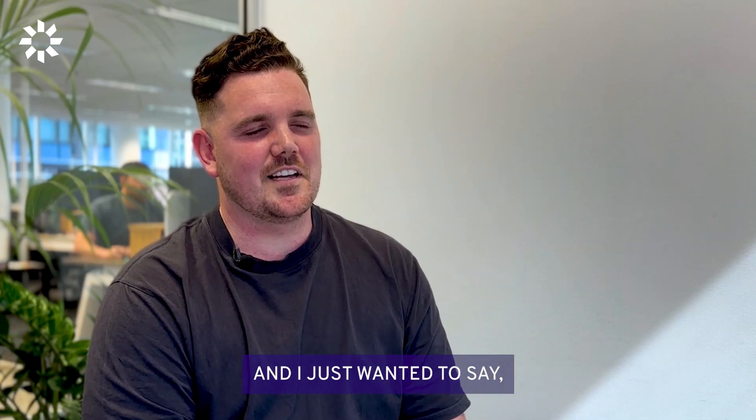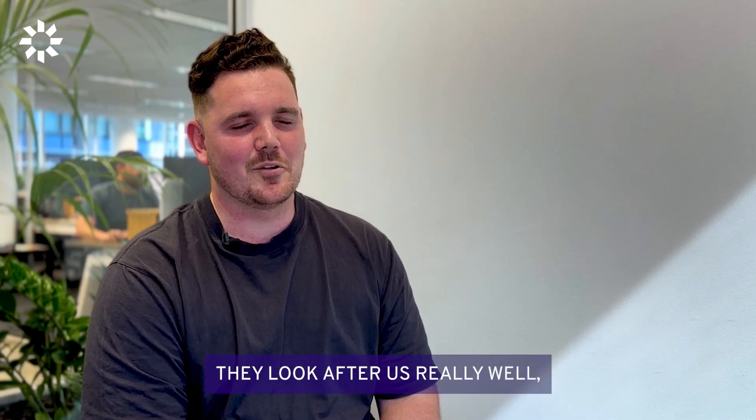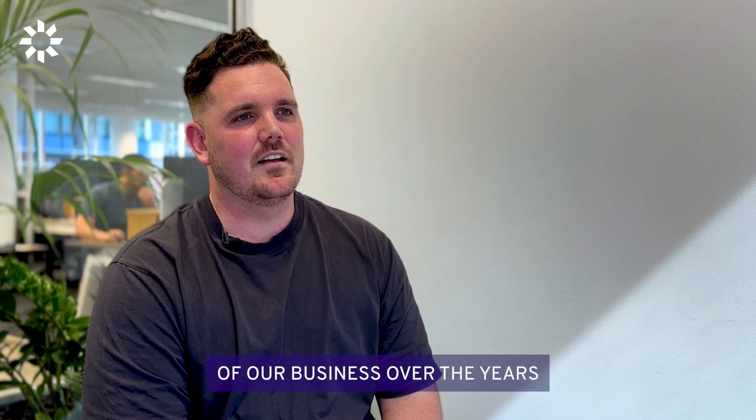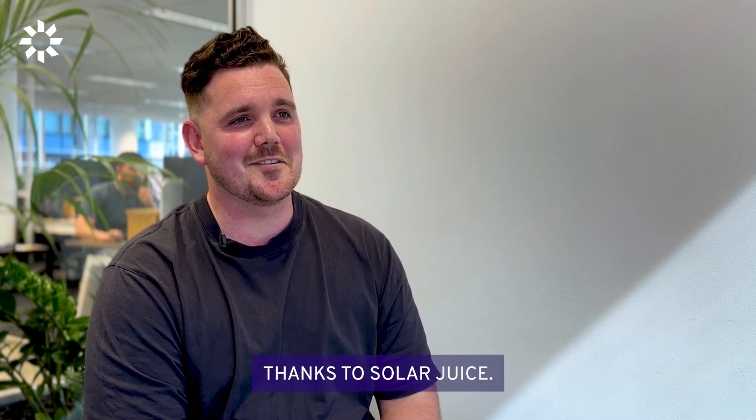I just wanted to say an extreme thanks to Solar Juice for giving us this opportunity. They look after us really well. Solar Juice have been such a great partner of our business over the years, and we really appreciate them. So thanks to Solar Juice.